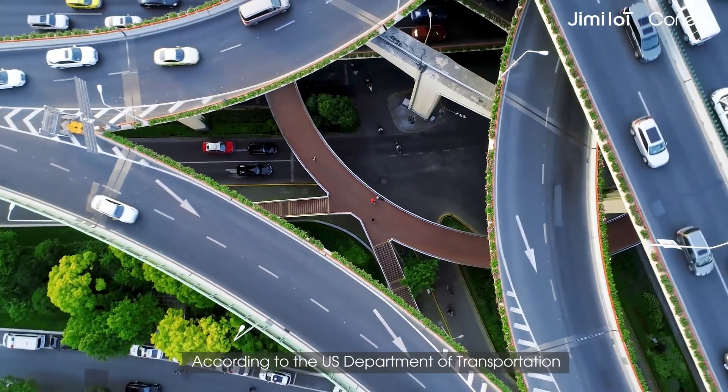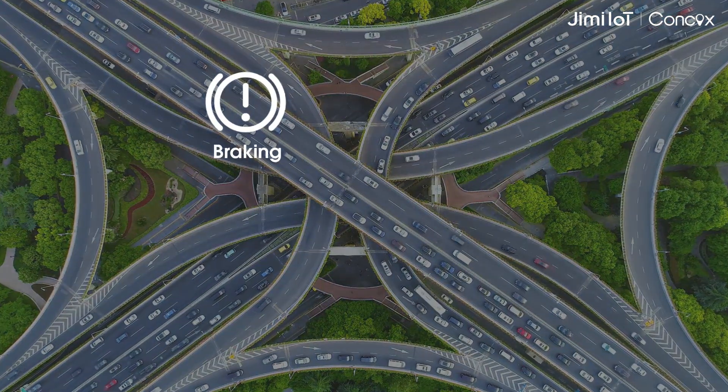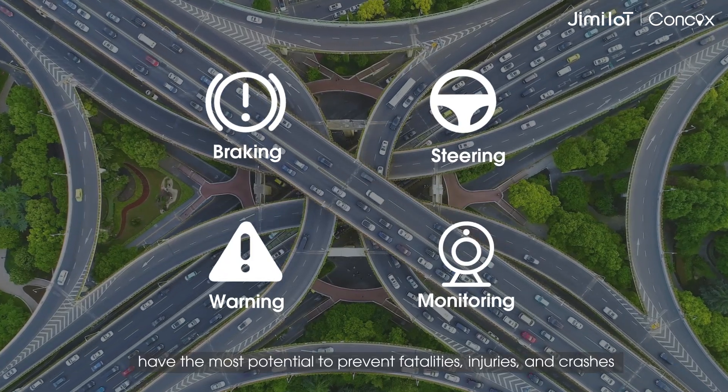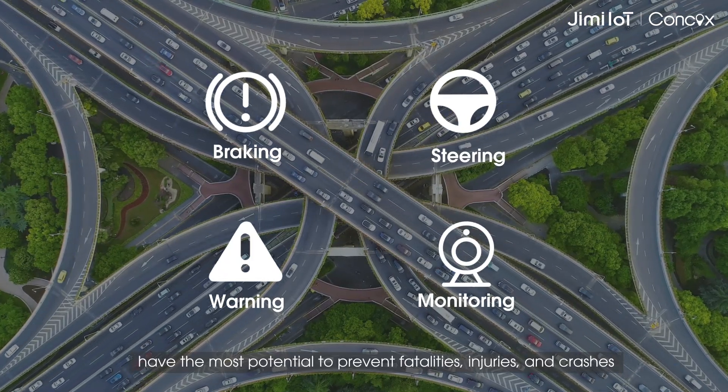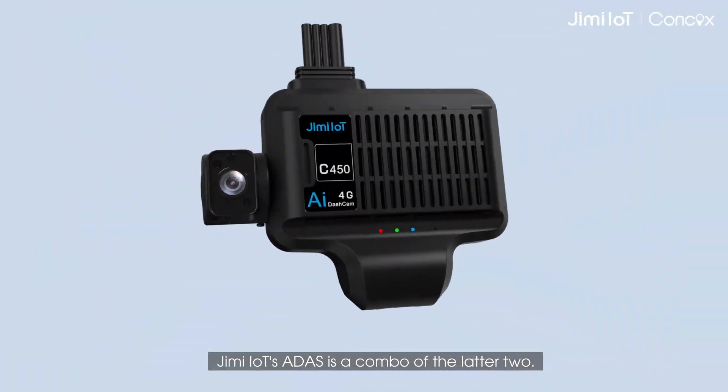According to the U.S. Department of Transportation, four types of ADAS solutions — braking, steering, warning, and monitoring — have the most potential to prevent fatalities, injuries, and crashes. Jimmy IOT's ADAS is a combo of the latter two: warning and monitoring.